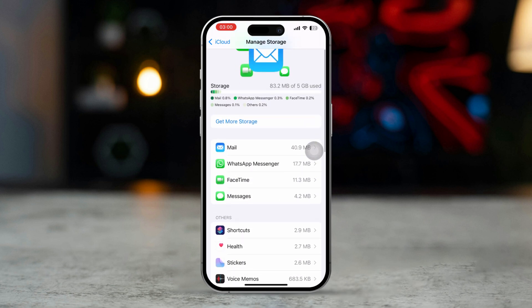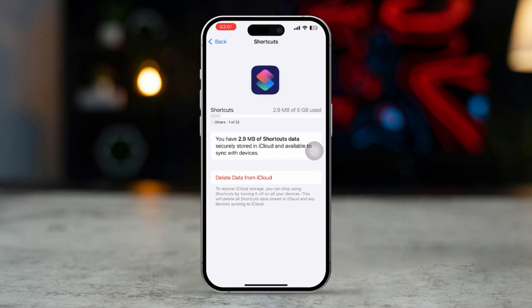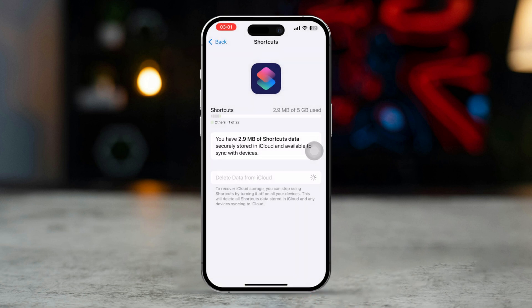Next to each app you will find how much space they are taking. Tap on the app you want to delete the data of, then tap on Delete Data from iCloud. Now just hit Delete, then tap Permanently Delete, and that app's data will be removed from your iCloud. Now check that you can backup.